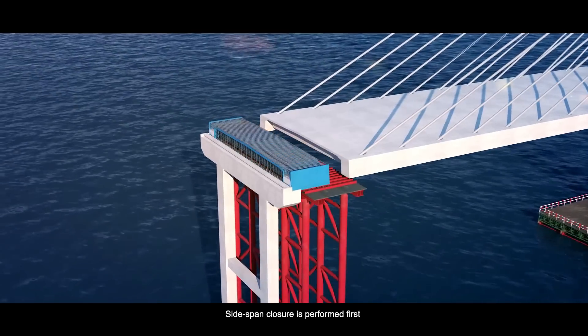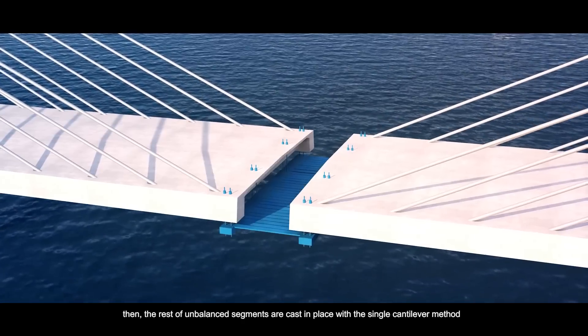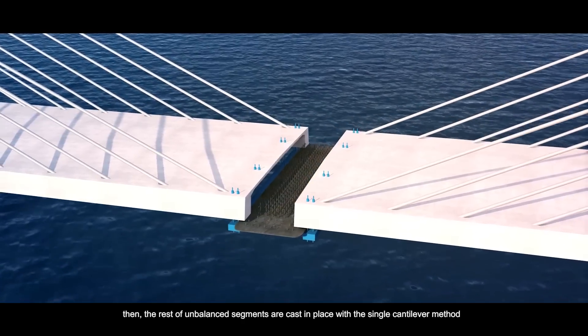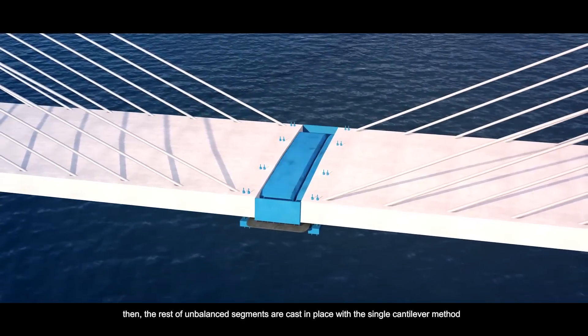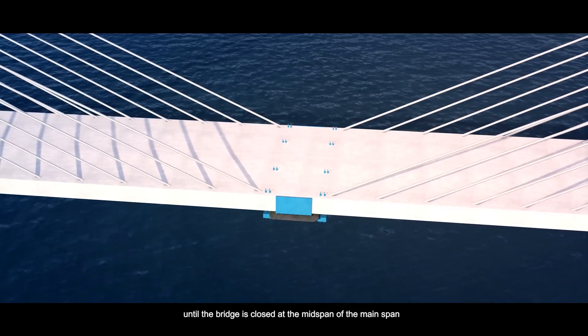Side-span closure is performed first. Then the rest of unbalanced segments are cast in place with the single cantilever method, until the bridge is closed at the mid-span of the main span.